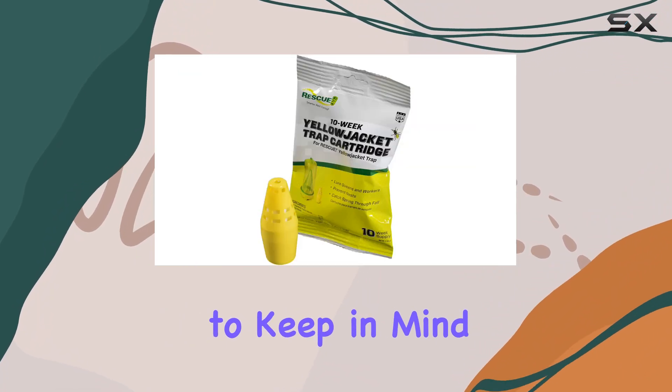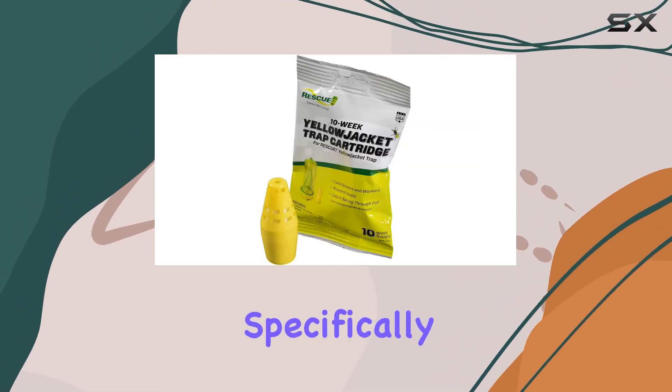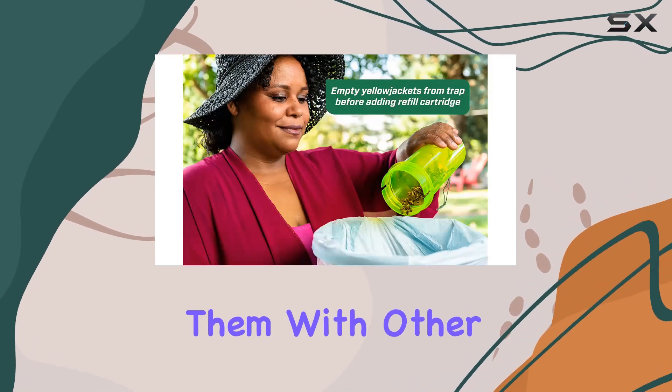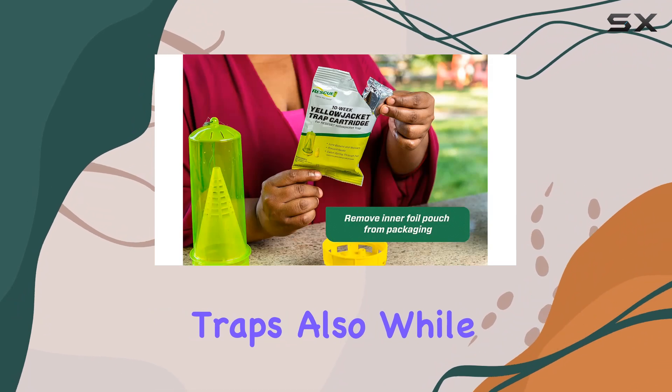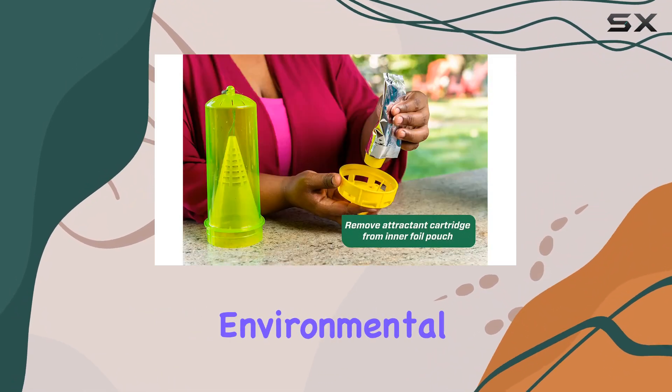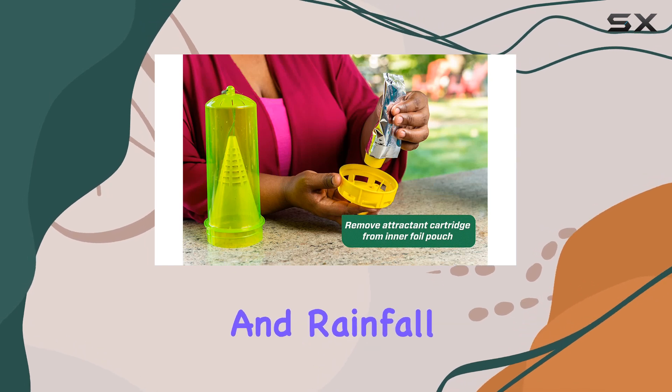One thing to keep in mind is that these cartridges are specifically designed for the Rescue reusable traps. You won't be able to use them with other traps. Also, while the 10-week lifespan is a good estimate, it can vary depending on environmental factors like temperature and rainfall.